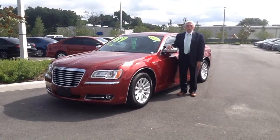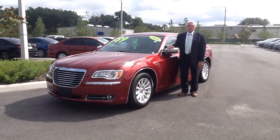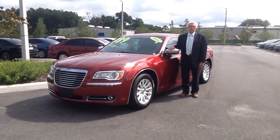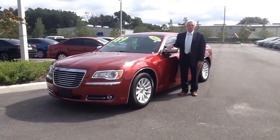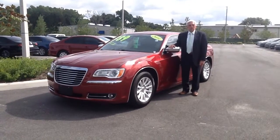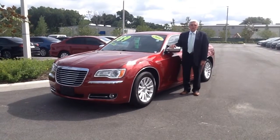This car has the alloy wheels, the bright red exterior, the black leather inside, and all the bells and whistles that you'd expect on a nice luxury automobile. With only 33,000 miles, there's still factory warranty left on this car.